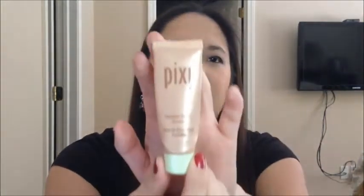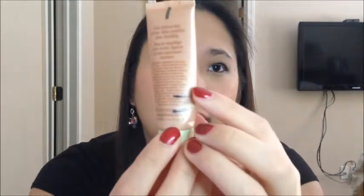The next product I finished is the Pixi Flawless Beauty Primer. I received this in an Ipsy bag, and my marks were on the back here — so I was here, here, and then I finished it. I'm happy to be done with this. I would not repurchase this; I'm just glad it's out of my collection.